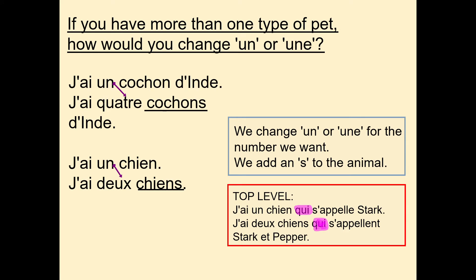For the top level, if you want to give more information about your pets you can give them their name. J'ai un chien qui s'appelle Stark — I have a dog who is called Stark. J'ai deux chiens qui s'appellent Stark et Pepper — I have two dogs who are called Stark and Pepper. Qui means who. S'appelle is for just one; s'appellent has an -ent for more than one, though they're pronounced exactly the same. Pause the video to note that down.